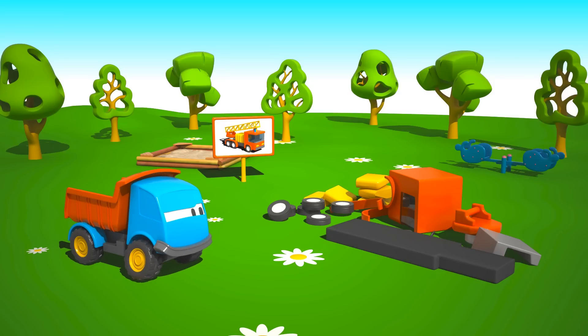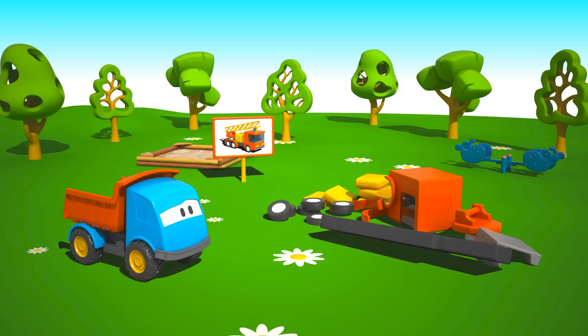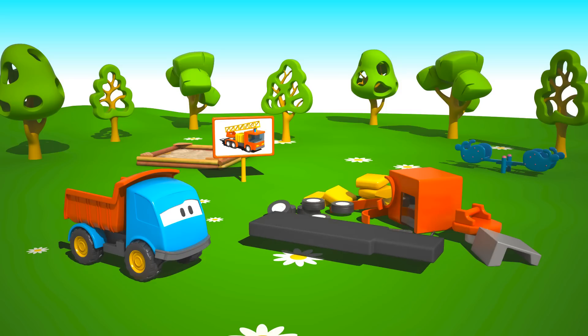Leo, are you going to build a fire engine? Wow, let's get started. First, we need the chassis, or the frame.